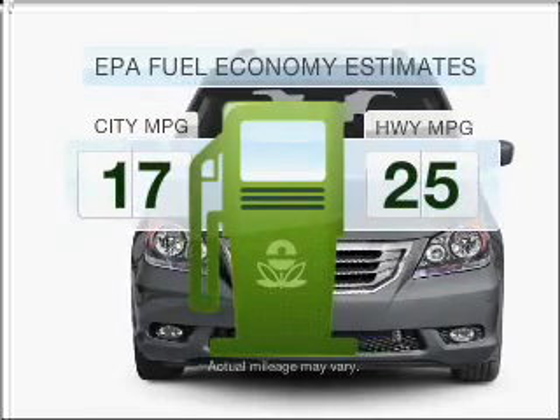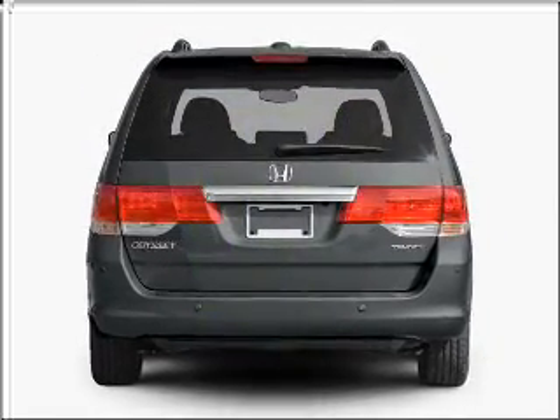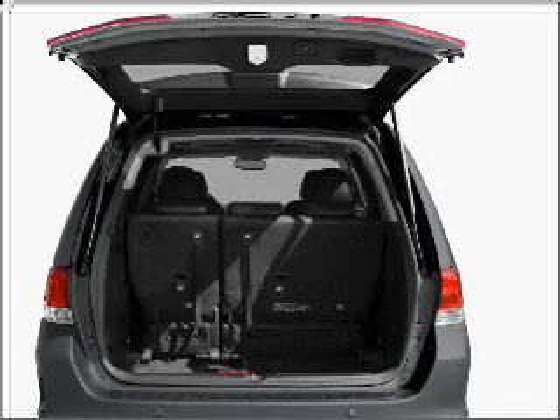Make fewer trips to the gas station to fill your gas tank when driving this fuel-efficient vehicle with a solid six-cylinder engine that responds smoothly to its five-speed automatic transmission.